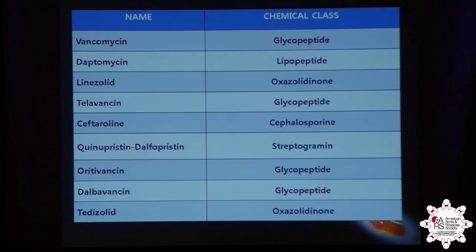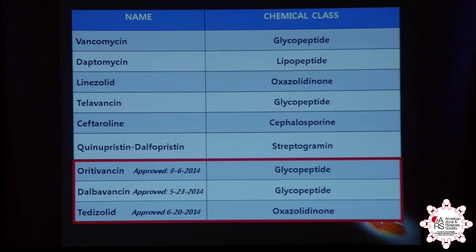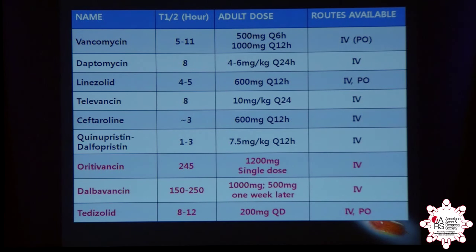This is the list of parenteral drugs currently approved in the United States for MRSA. These three are new — they were approved last year. The reason they're interesting is they have a very, very long half-life, and because of that, they have very infrequent dosing schedules. Even a single dose or two doses are sufficient.